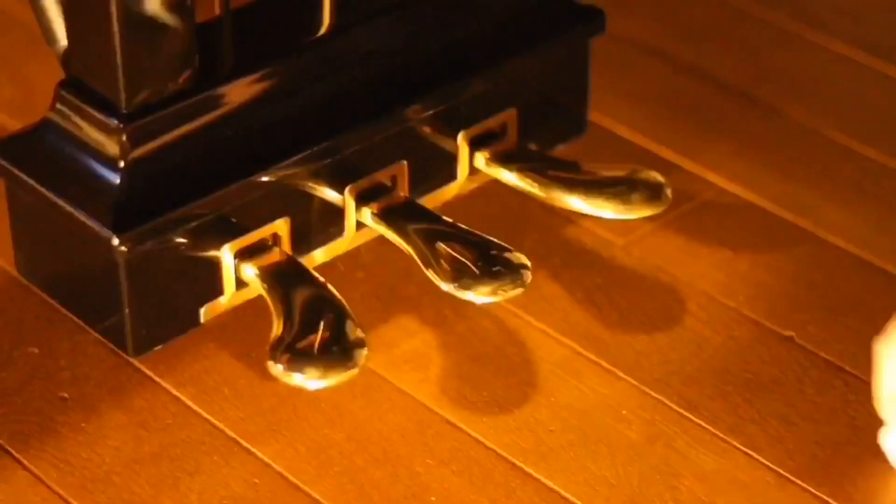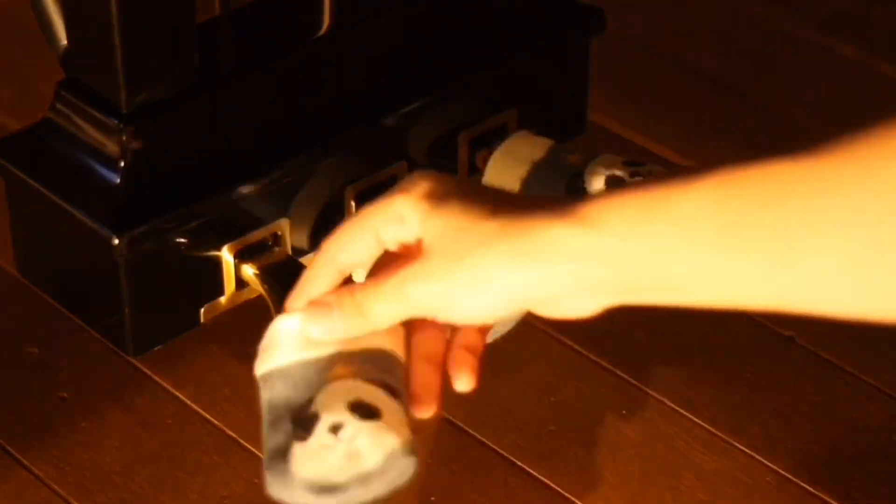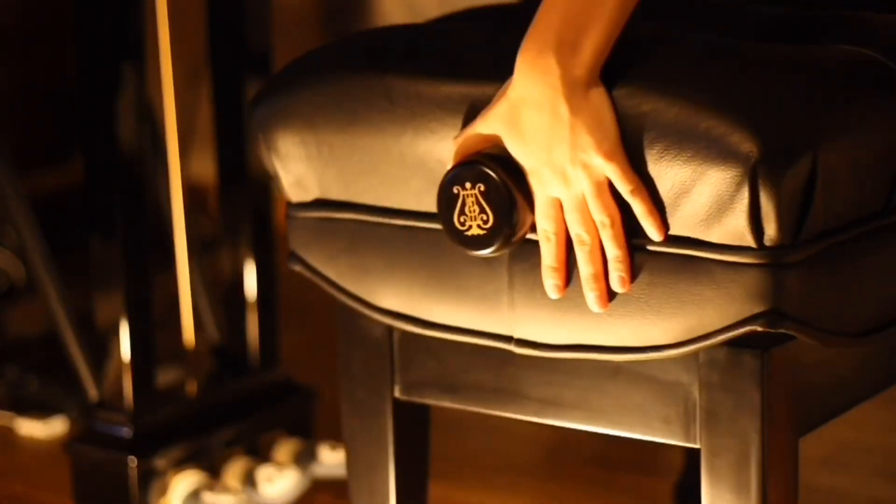Good evening, my loves. Welcome to my night practice routine — productive piano practice with me tonight. Let's get started.